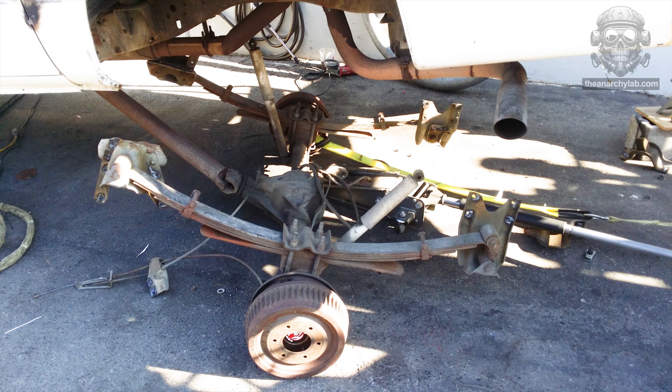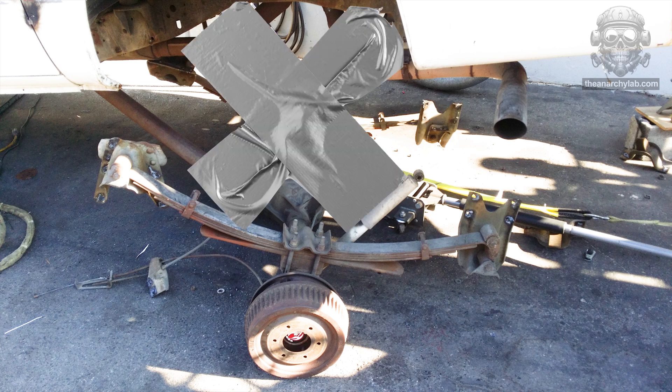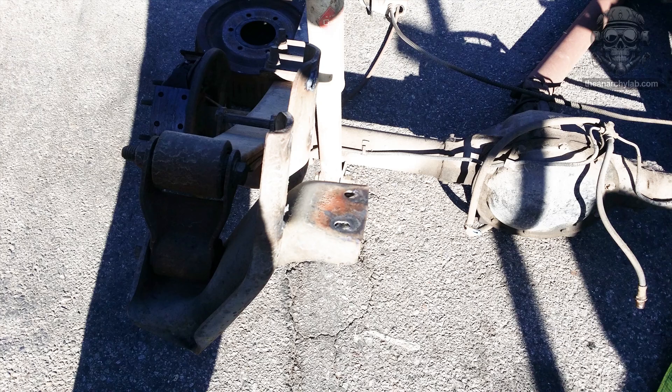I just need to make the bottom thingy be reattached to the top thingy, but in a different place than where the thingy was before. A little plasma cutting, an air hammer, and those rivets fell right out.